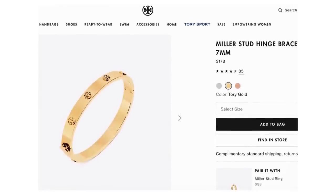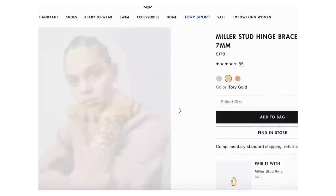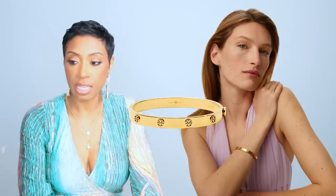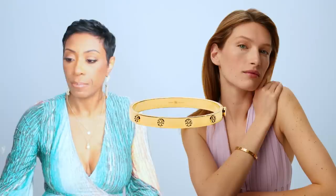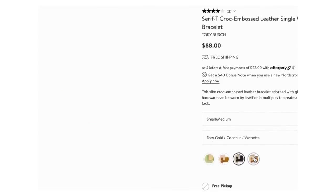Now for the bracelets — she has on two bracelets so I wanted to give that same look. Both are Tory Burch. The first one is $178 and it's called the Miller stud hinge bracelet — I actually have it in gold and silver. We're looking at the gold: it's a solid gold band with the Tory Burch emblems all over. Really cute, comes in silver, gold, and rose gold.